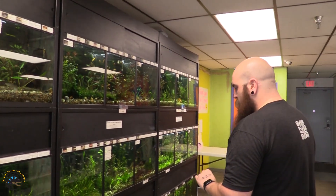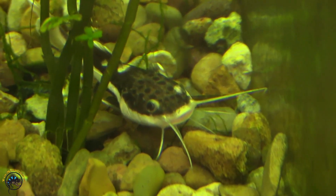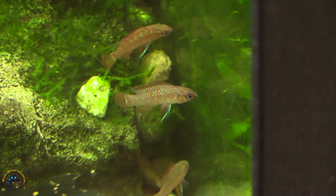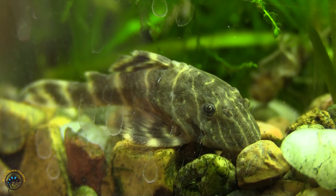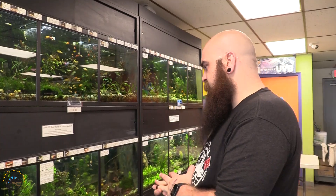We got some more redtail catfish in. We got in some scarlet battis — those guys are pretty awesome. Another nice group of clown plecos too. I hadn't been able to get them for a while, we only had a couple left in stock, so finally got some more in. Those are definitely a fan favorite.